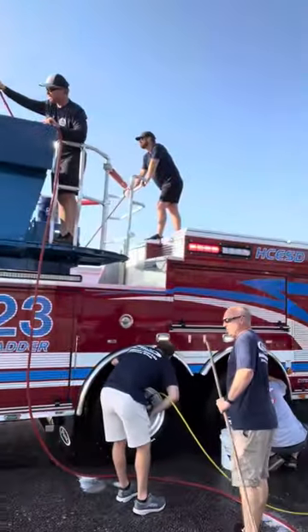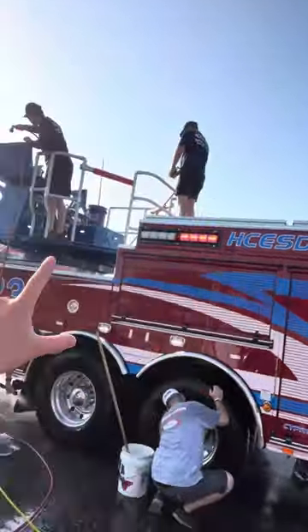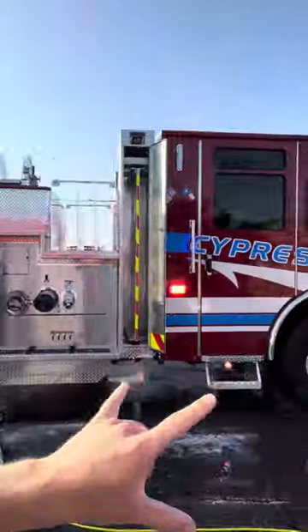We're out here at the TEEX vendor show in Texas. Behind me is the new Cypress Creek aerial from Pierce — this thing is beautiful and it's fully decked out in FireTech BG2s. They're set up for the tractor and warning; they're in the wash bay right now giving it a quick rinse.